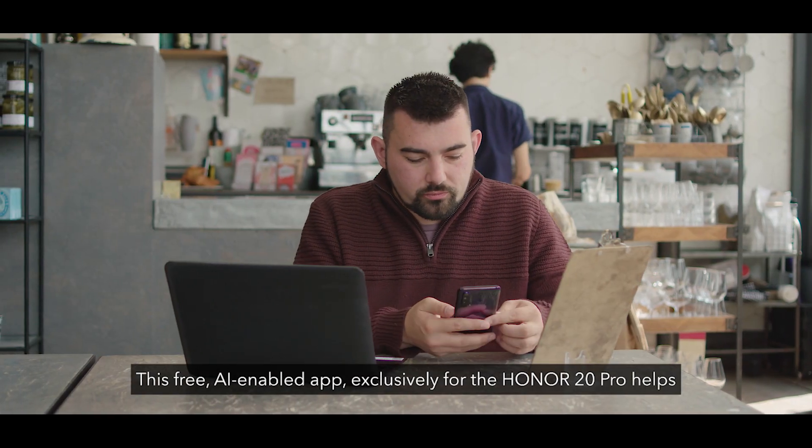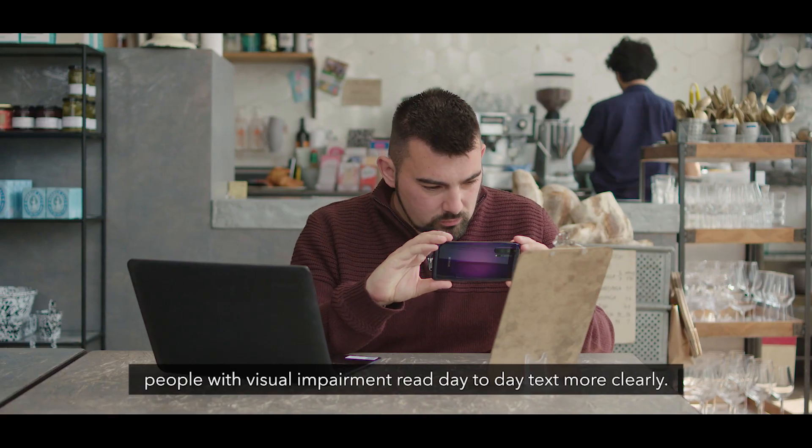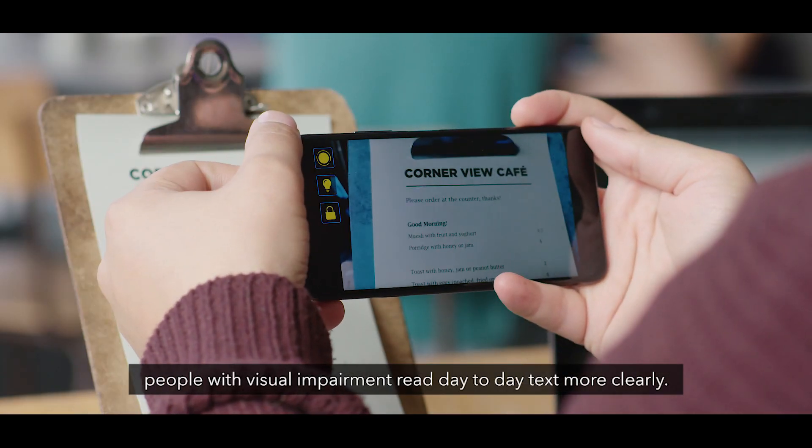This free, AI-enabled app exclusively for the Honor 20 Pro helps people with visual impairment read day-to-day text more clearly.